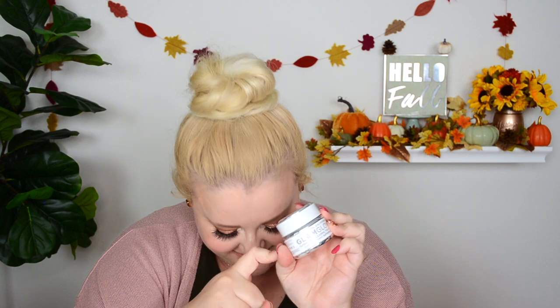I'm sure you recognize this — this is the Glam Glow Super Mud Clearing Treatment, like the first mask they ever came out with. I surprisingly did not like this, and I think there's a reason — I got this on Amazon and I think it must be fake or not real. Every single person I've heard who's tried this absolutely loves it as their holy grail mask. I just didn't like it and I'm convinced it's because I got it on Amazon. So I definitely want to repurchase this in the future from a legitimate retailer.